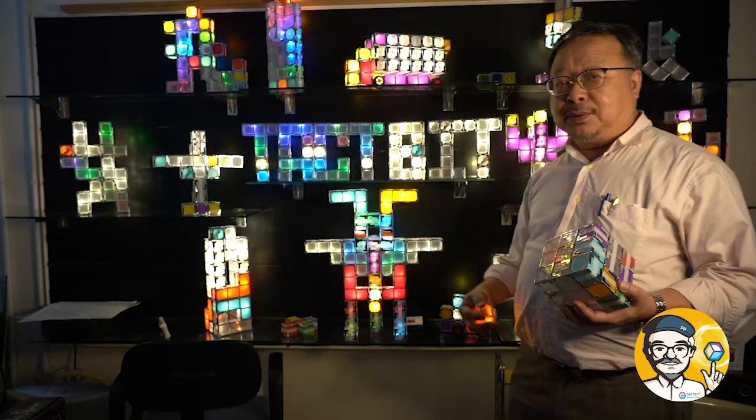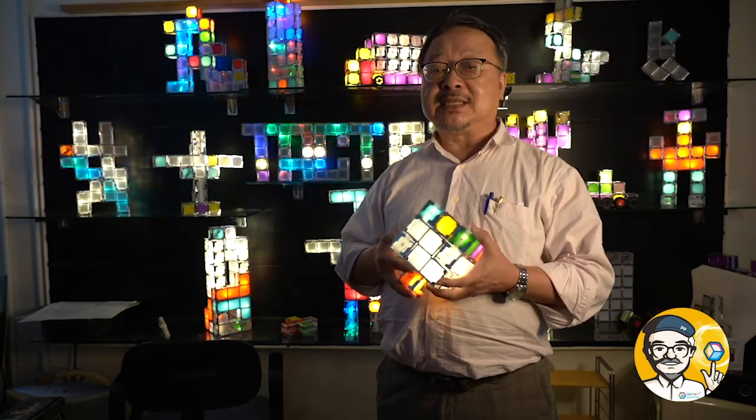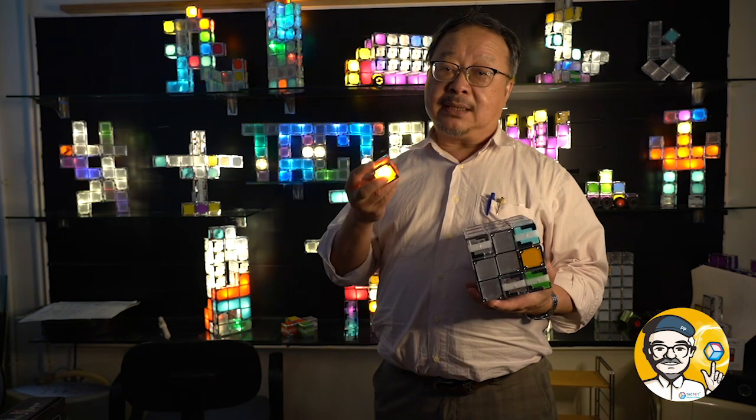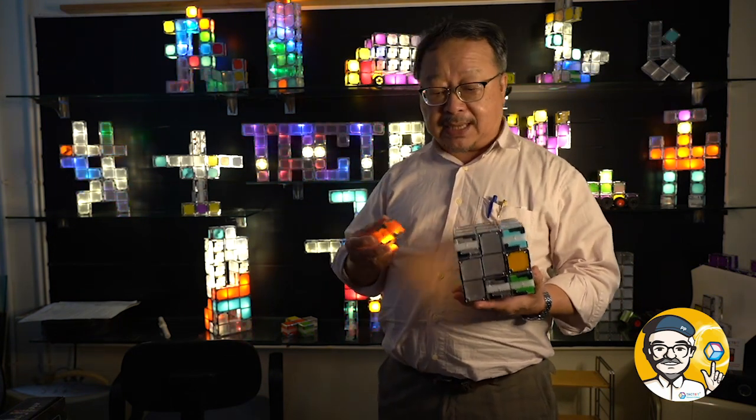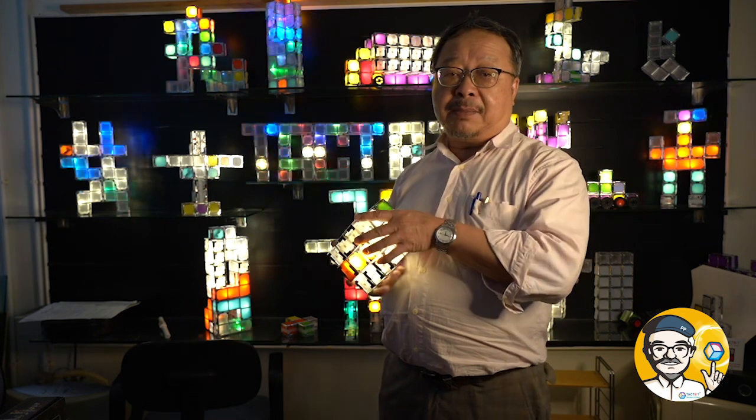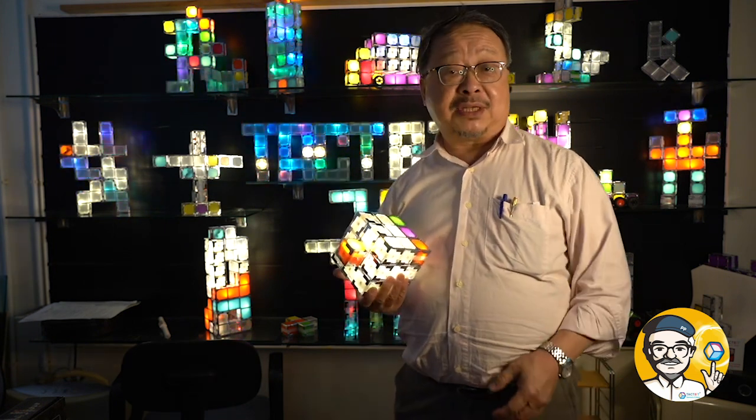Thank you very much and I hope you like it. This is the TechBit Simple Electronic Cubes — very simple to handle and very durable. For one year old and up, you can play with it and start igniting your ideas about STEAM or STEM education.